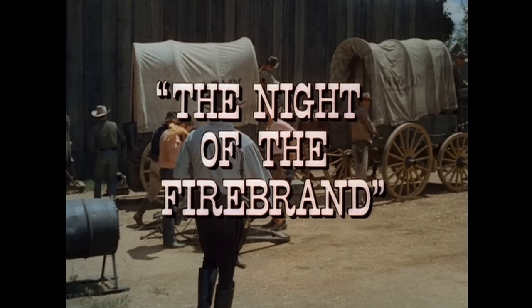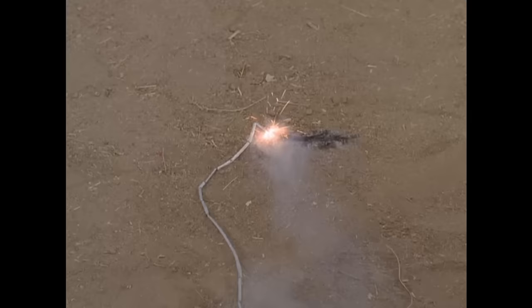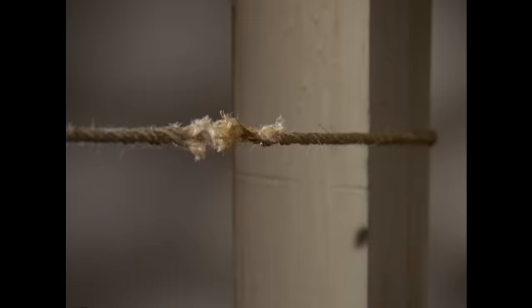Here's a bit of a magic trick for you. In the episode 'The Night of the Fire Brand,' Jim West is hung on a pole by the bad guys — his hands and feet are tied, and underneath him are boxes of dynamite. As the bad guys are about to leave the fort, they light the fuse. Then suddenly, without any explanation, Jim West's ankles are no longer tied up, which makes it much easier to escape.